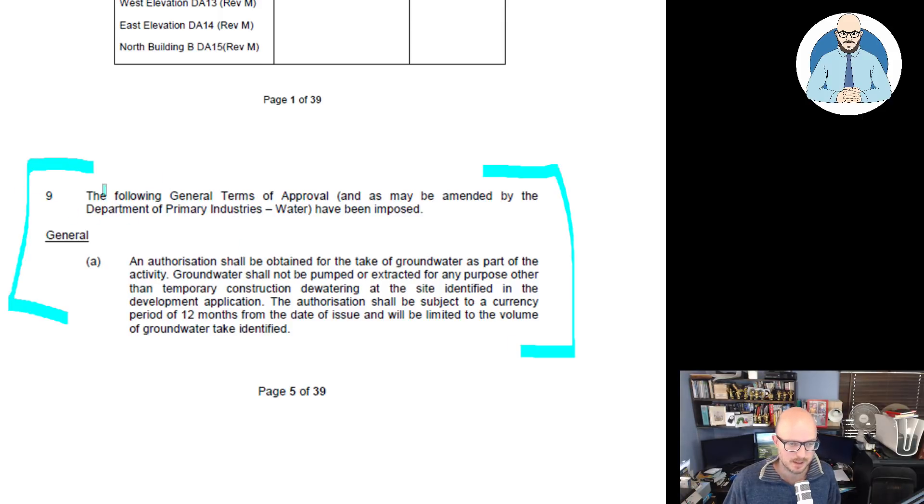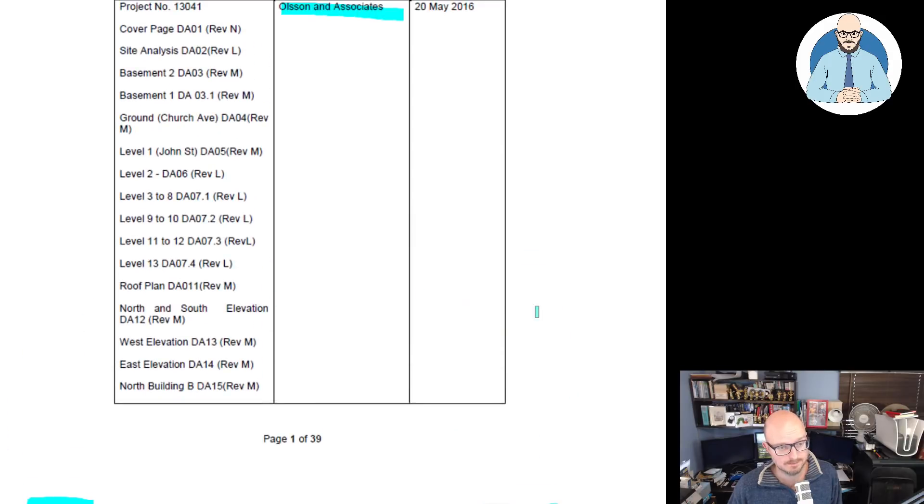In this judgment, at point nine, the following general terms of approval, as may be amended by the Department of Primary Industries Water, have been imposed: an authorisation shall be obtained for the take of groundwater as part of the activity. Groundwater shall not be pumped or extracted for any purpose other than the temporary construction de-watering at the site identified in the development application. The authorisation shall be subject to a currency period of 12 months from the date of issue and shall be limited to the volume of groundwater taken identified.